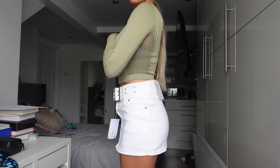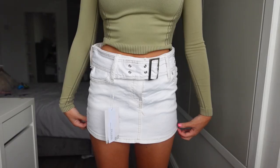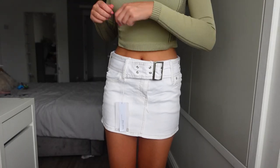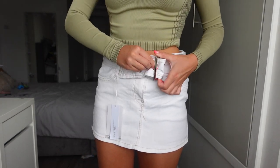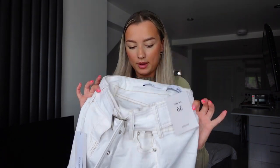The adjustable belt strap is really handy — say if you're going out for dinner and you want it a bit tight, good thing is you can adjust the belt, so if you do eat too much you can make it looser! I got all of them in a size 8 and they all fit the same. They're meant to be low waist but I've put them a bit higher waist in the clips. I paired the white one with this top from Urban Outfitters.